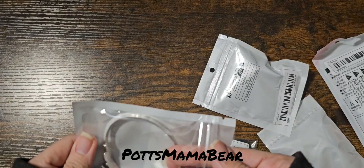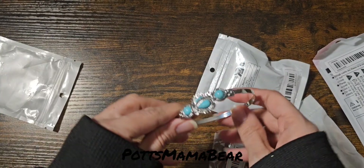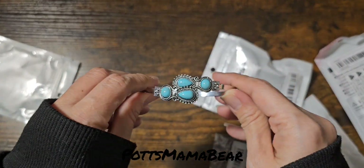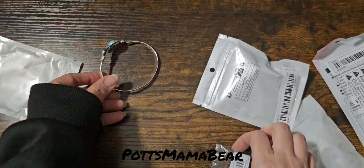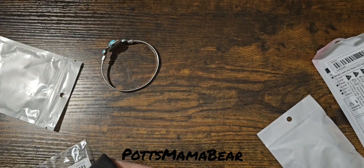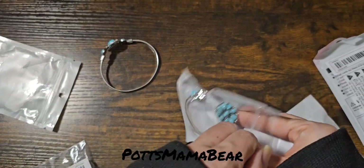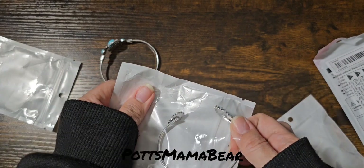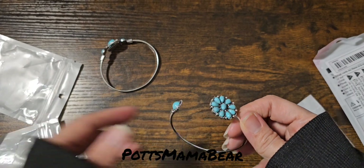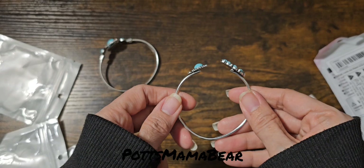And then next we have some jewelry. This is all supposed to be like silver and turquoise. This is one of the little bracelet cuffs, and then here is the second one.